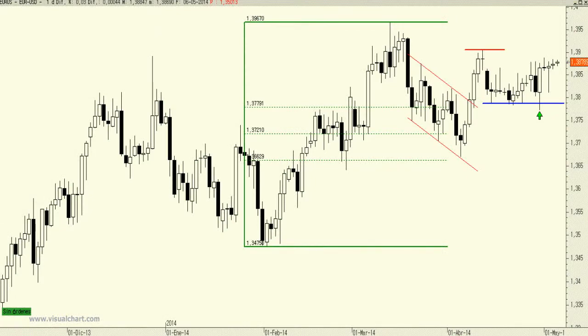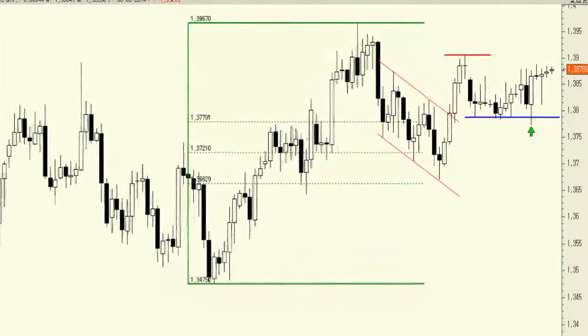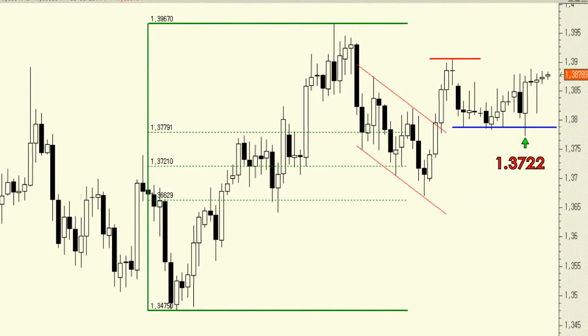The euro dollar has been in the same situation for practically a month. The currency pair continues to trade in a range, and our long positions remain open with a stop order below 1.3722.